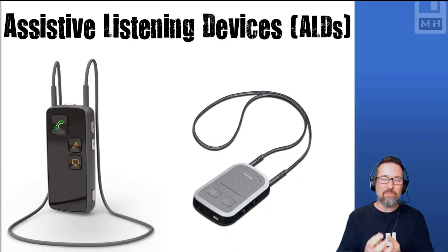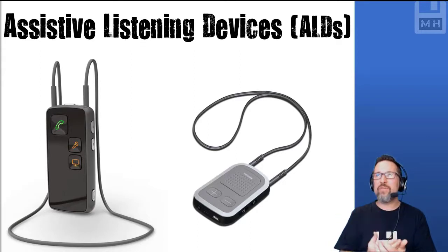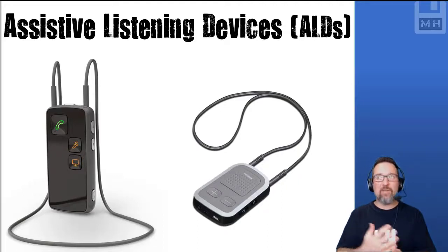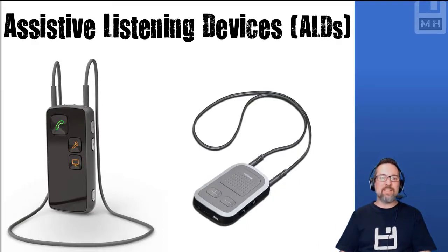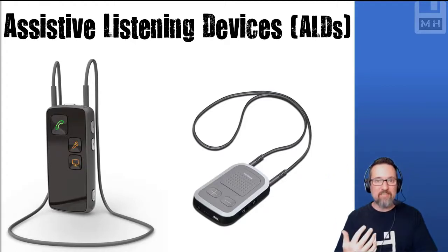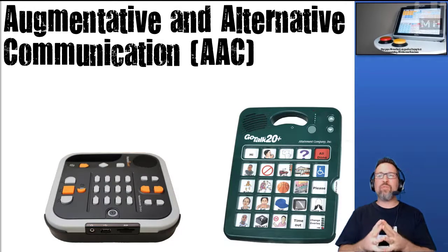ALDs — assistive listening devices — are basically a little device with a very high-quality or very sensitive microphone that connects to earphones, built-in headphones, or hearing aids. It amplifies the sound of everything around you or something you're specifically pointing your device at. In some places, like lectures, there's a loop system where people can plug their device in and get a live feed from the microphone of whoever is talking at the front — which is pretty cool.